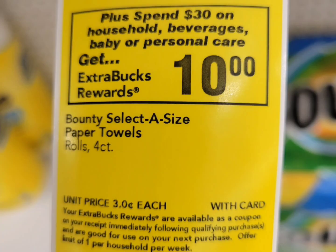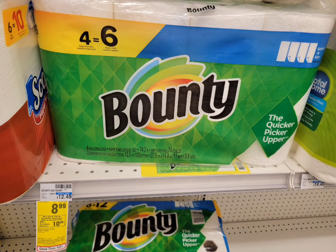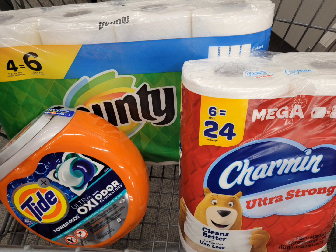Next is the spend $30 get ten dollars ExtraBucks deal — limit of one. There are a lot of participating products; I covered about five or six scenarios in my must-do deal video uploaded yesterday. The link will be in the description or at the end of this video. This is scenario five: I grabbed one Bounty at $8.99, one Charmin at $8.99, and one Tide Pods instead of Tide liquid at $12.99. Total for three is $30.97. I used the three dollar digital coupon for Tide Pods, one dollar digital coupon for Charmin, and one dollar digital coupon for Bounty. After those three coupons, I paid $25.97 but got back the ten dollar ExtraBuck. The final cost is $15.97, or about $5.32 each.